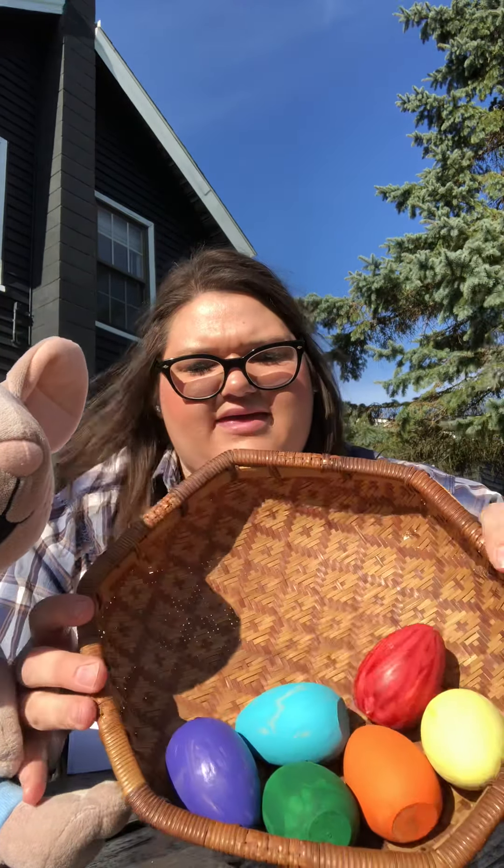Mouse loves the green eggs he finds on the desk. Do you see the green eggs on the desk? Let's find my green egg. Do you see green? Can you touch it? I see the green egg. There's the green egg.